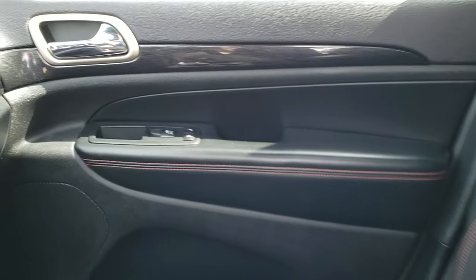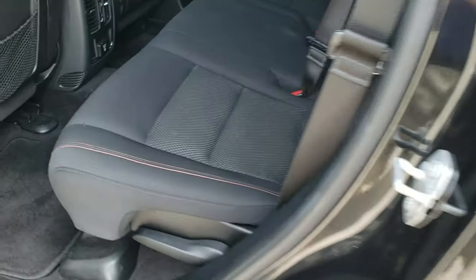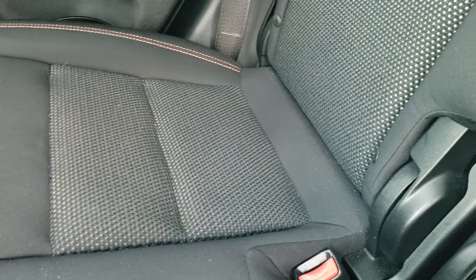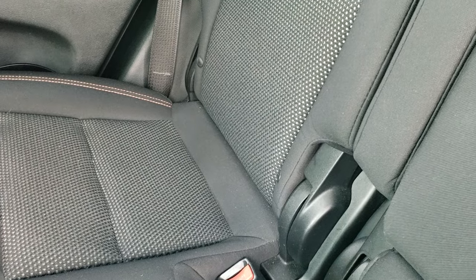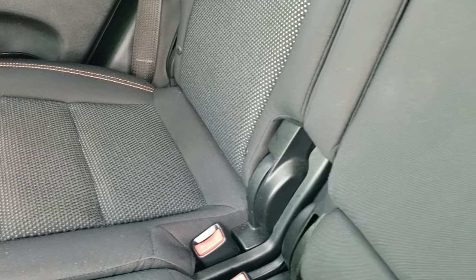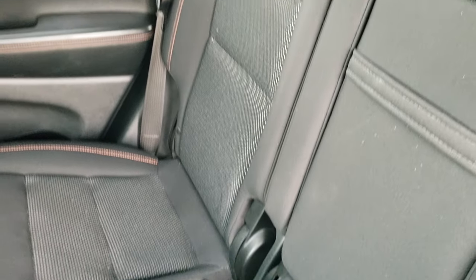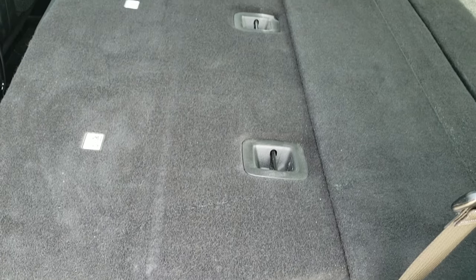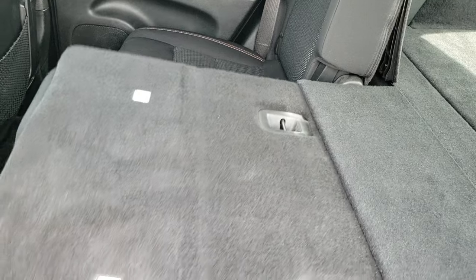The back seats are just as clean as the front seats — no rips or tears back here. It has the LATCH child safety system for car seats, and it is very clean back there. Factory floor mats as well. It has a 115-volt, 150-watt plug-in. To get the back seats down, you just pull the lever and they fold down really nice and flat, making it easy to haul extra cargo.